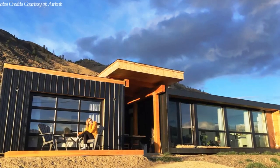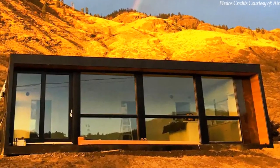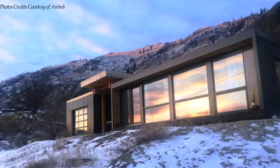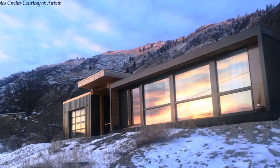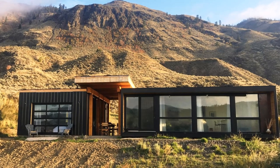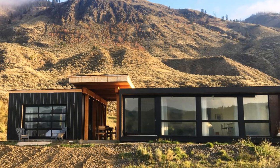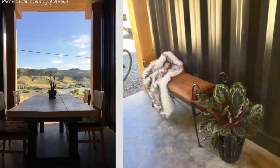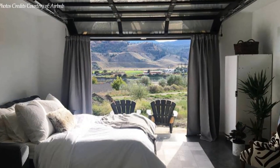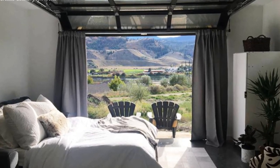The home is used as an Airbnb offering two separate living spaces: the main container home, which is 710 square feet and sleeps four, joined by a 384 square foot studio offering accommodation for two. The two rental spaces are joined by a breezeway in between as an ideal social space for dining, alfresco entertaining, or just to sit and enjoy the view of the South Thompson River on one end and the gorgeous Shuswap Mountain Range on the other.